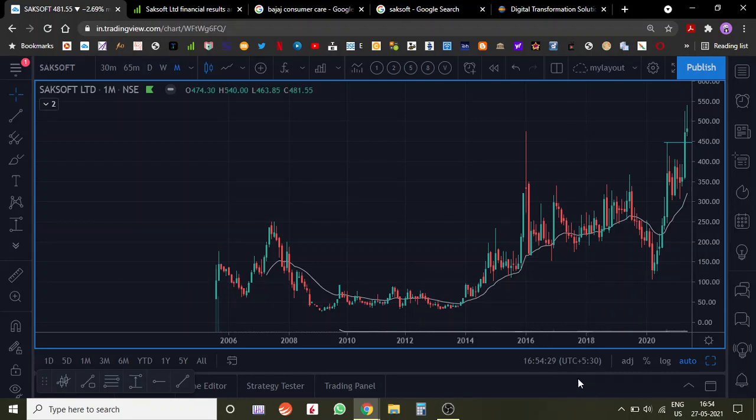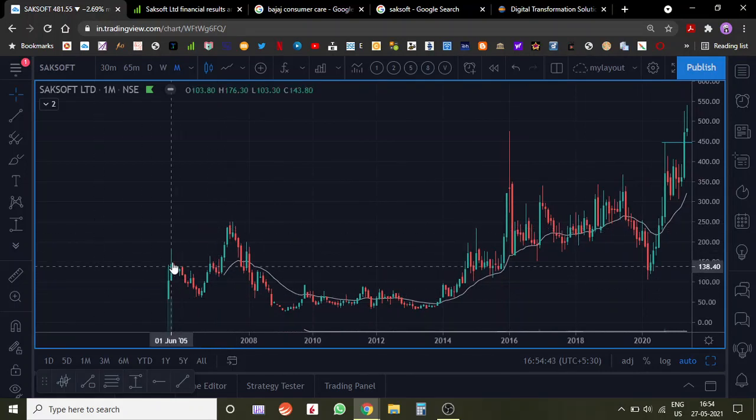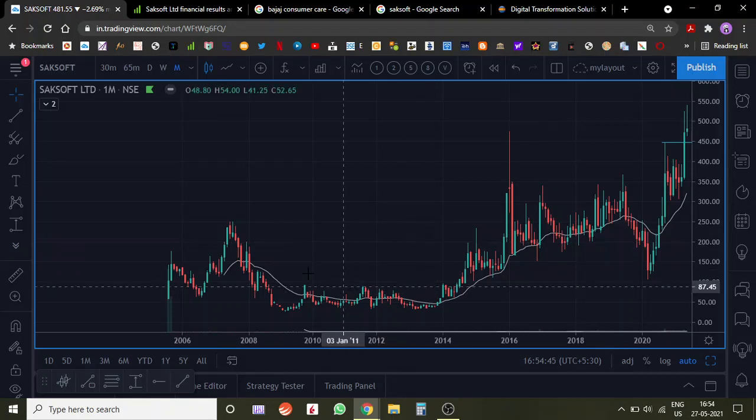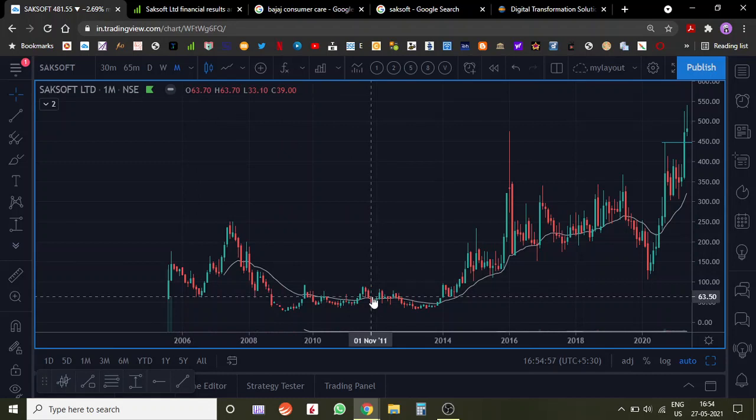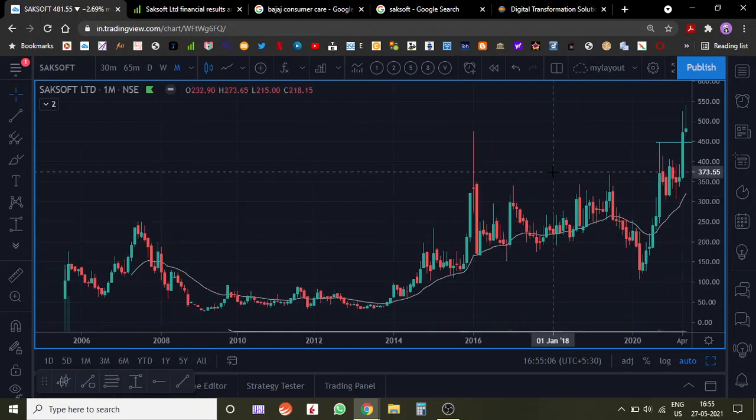Hey everyone, good evening! Welcome to my YouTube channel. We are going to analyze Saksoft today. Saksoft is an IT company and we are looking at the monthly chart. Quick disclaimer: this video is for educational purposes only, so don't take this as a buy/sell recommendation. Please consult your financial advisor if you want to buy and sell shares.